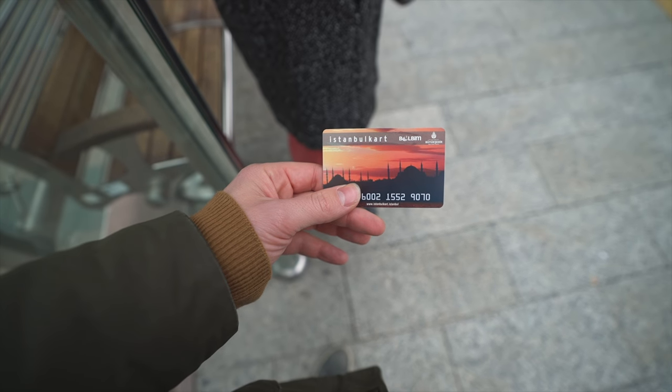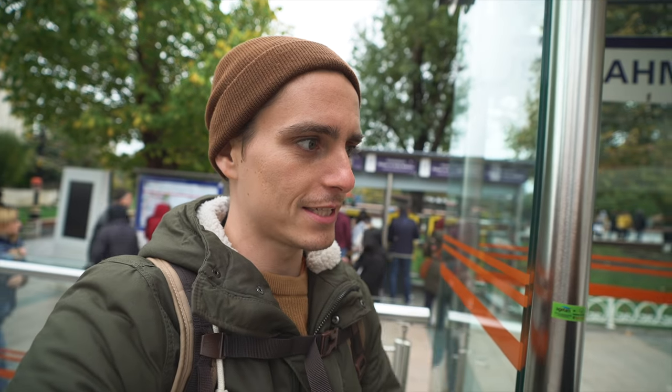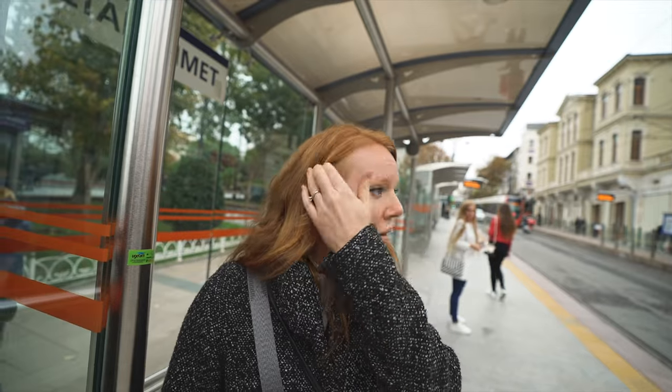The transportation here is super easy. We've got our handy Istanbul card that we picked up this morning — you can get it from machines at the spots where the trains pick up. It costs about six lira for the card and then five lira per trip, which is like one USD. Not so bad, and so far it's pretty easy.